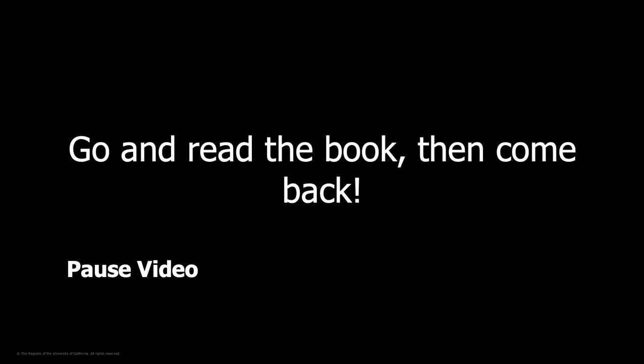So now I'm going to ask you to go and read the book — it's linked below. Go ahead and pause this video, go read the book, go have fun, learn about cockroach robots, and then when you're ready, come back.